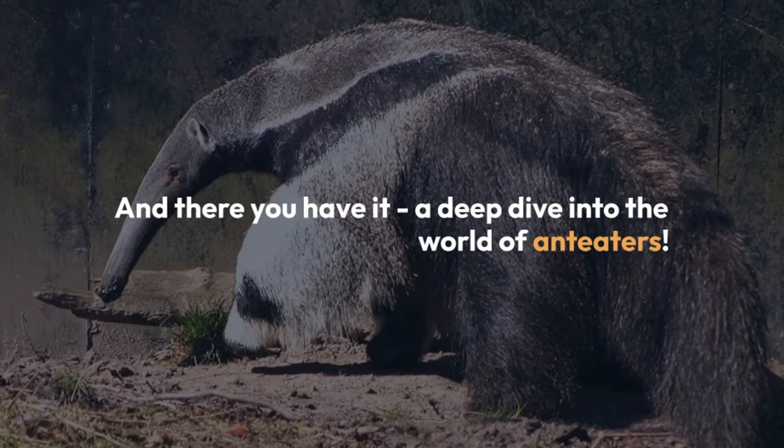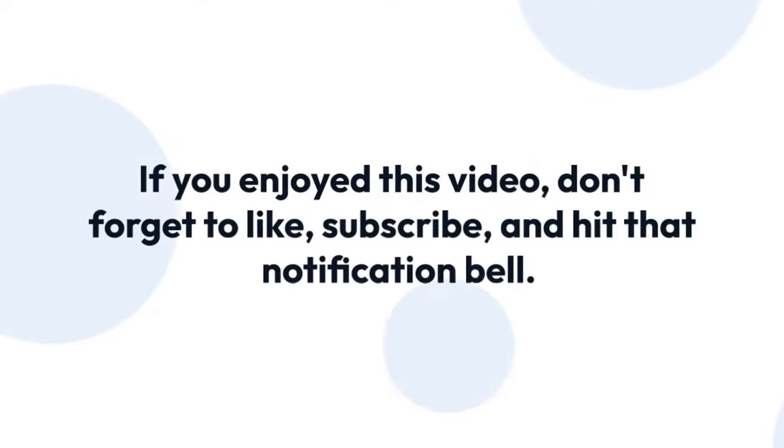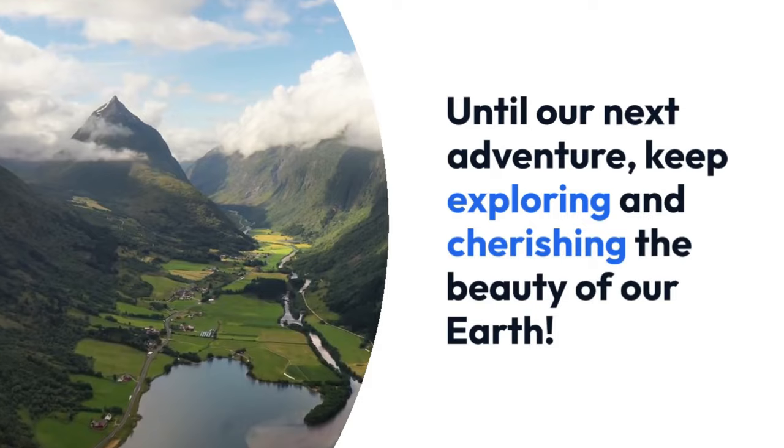And there you have it — a deep dive into the world of anteaters. We hope you enjoyed learning about these incredible creatures. If you enjoyed this video, don't forget to like, subscribe, and hit that notification bell. Until our next adventure, keep exploring and cherishing the beauty of our Earth.